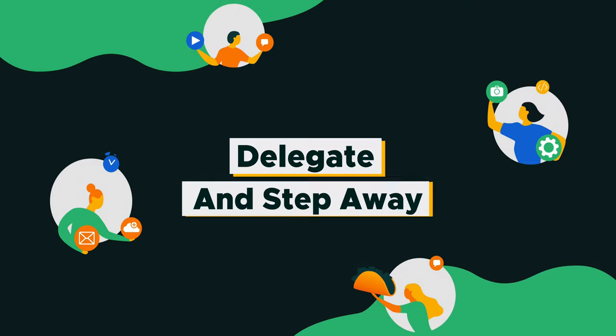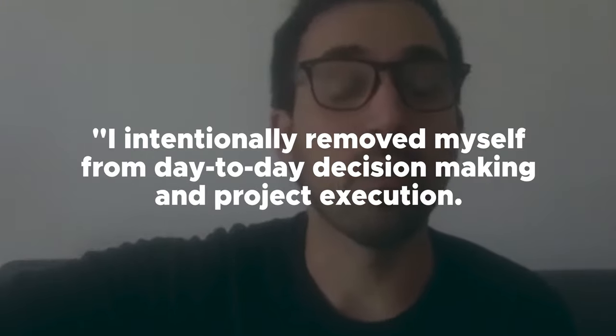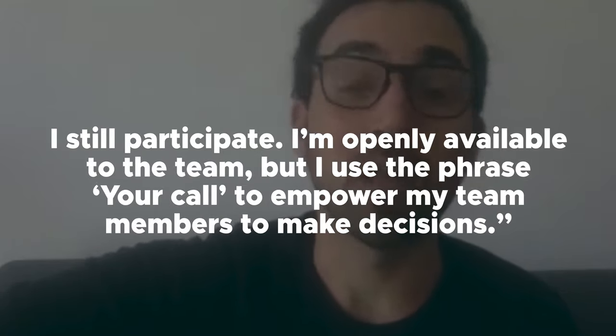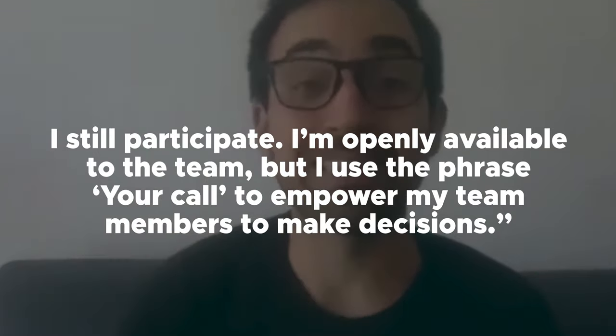Number six: delegate and step away. 36% of CEOs admit that delegation is a skill they need to improve on, and stepping away from day-to-day operations is a big struggle. Michael Alexa, CEO of Team Building, says: 'I intentionally removed myself from day-to-day decision-making and project execution. I still participate and I'm openly available to the team, but I use the phrase "your call" to empower my team members to make decisions.'